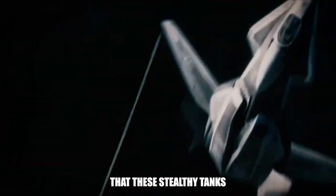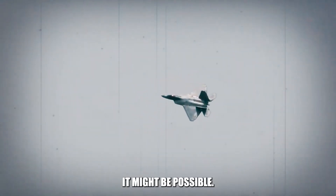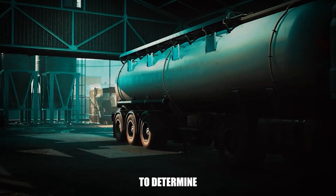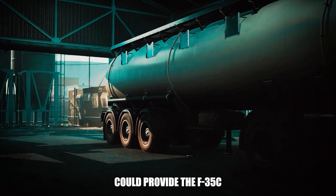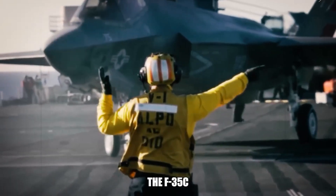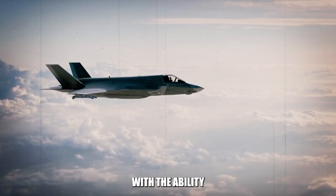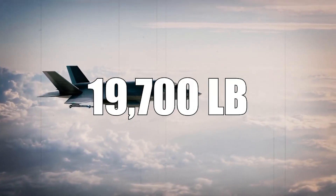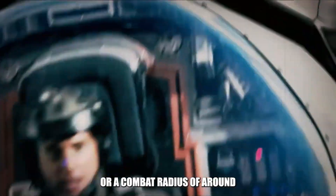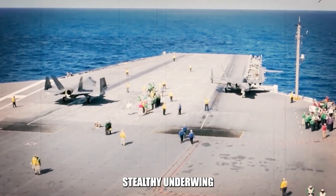While this doesn't guarantee that these stealthy tanks could be immediately attached to the F-35's wings, it does suggest that with some modifications it might be possible. Using publicly available data, I calculated whether these new stealthy fuel tanks could provide the F-35C with the extended range it would need to engage targets in China. The F-35C already boasts the largest wingspan and the greatest internal fuel capacity of all F-35 variants, with the ability to carry approximately 19,700 pounds of fuel, giving it a combat radius of around 770 miles.